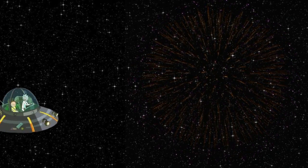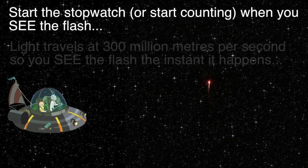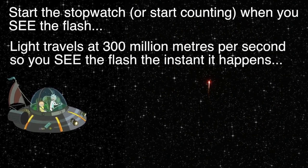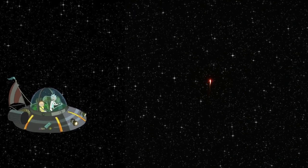All you need are your eyes and a stopwatch. Start the stopwatch or start counting when you see the flash. Light travels at 300 million metres per second, so you see the flash the instant it happens. Sound travels approximately 330 metres per second, so it can take a couple of seconds for the sound to reach you.